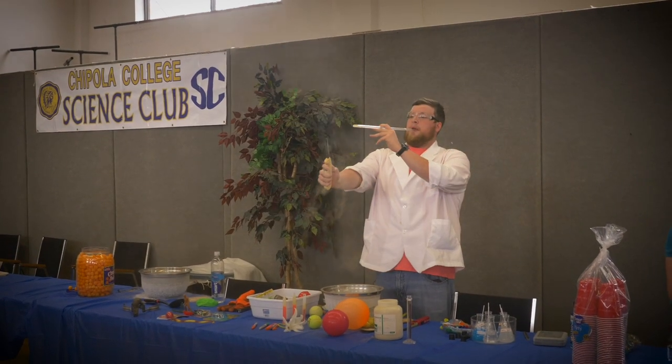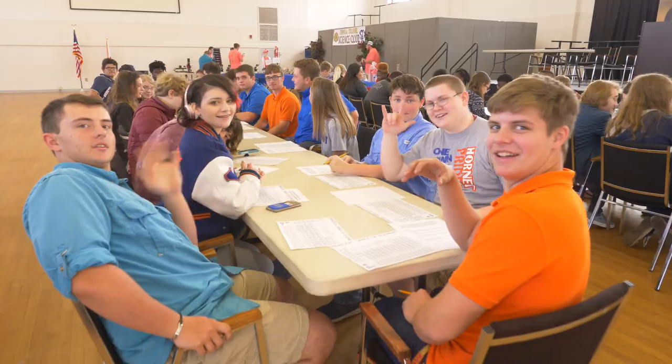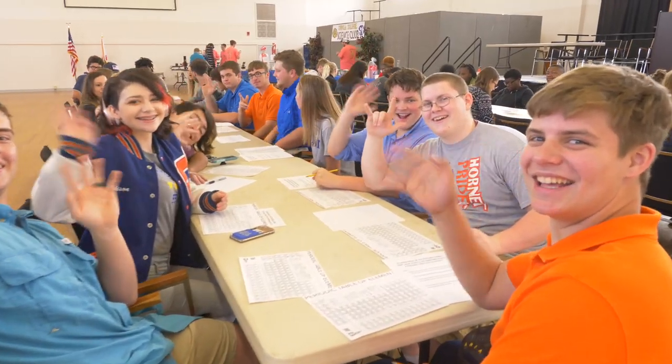Hey, I'm Max Harrell. I'm president of the Science Club and today we have a couple of local schools out here. I think we have about 50 students and they're here to see what Chipola has to offer and hopefully see what it's like to be a STEM major here at Chipola.